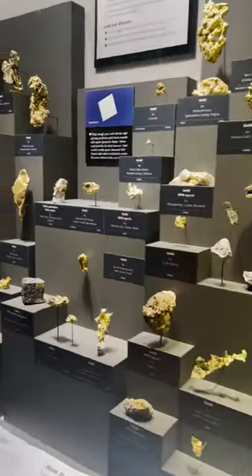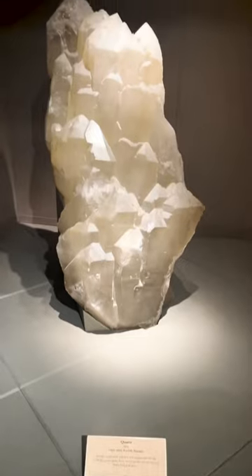Of course, we naturally gravitated to the Gems and Minerals section of the exhibit, exploring their different colors, cuts, carats, and settings.